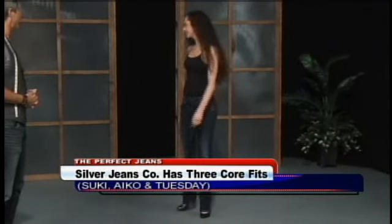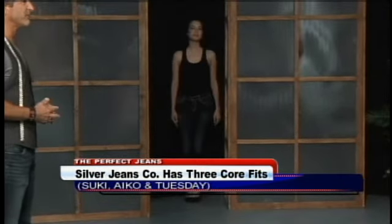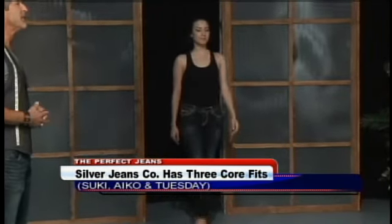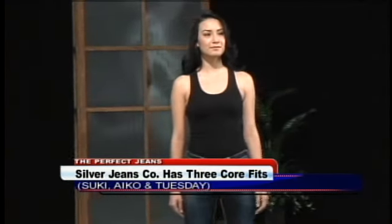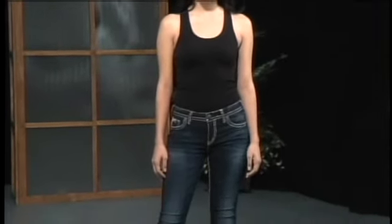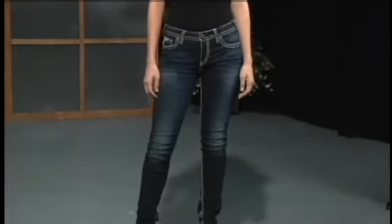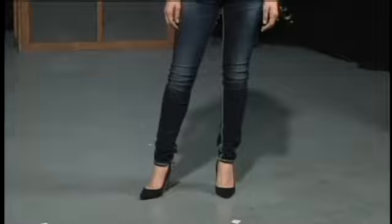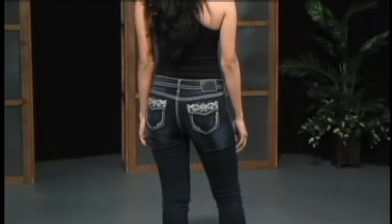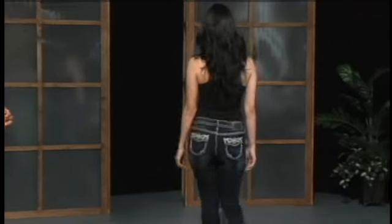Our last model is wearing probably our best-selling fit, which is our curviest fit. That's for the girl who has a difference between hip and waist of more than 10 inches — that beautiful hourglass figure. She's wearing the Aiko flap with some really cool stitching and a skinny body, and we also offer that jean in all the bottom variations. Well, thank you so much for being here this morning. We'll bring the models back out in our next hour — you don't want to miss that. In the meantime, we'll be right back.